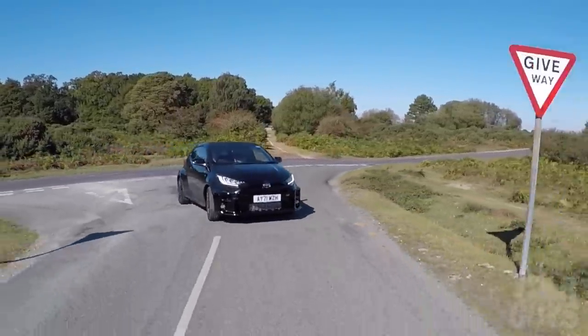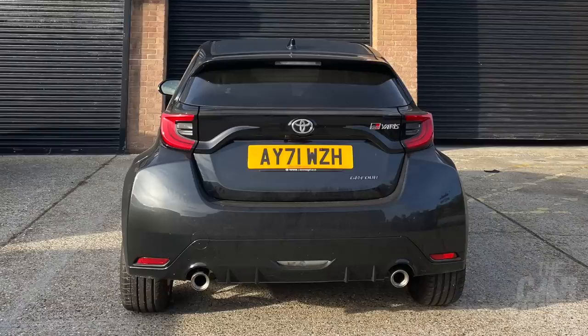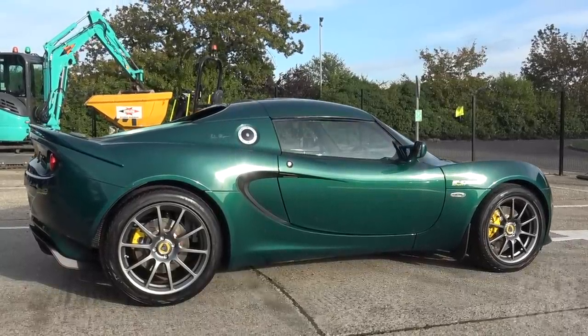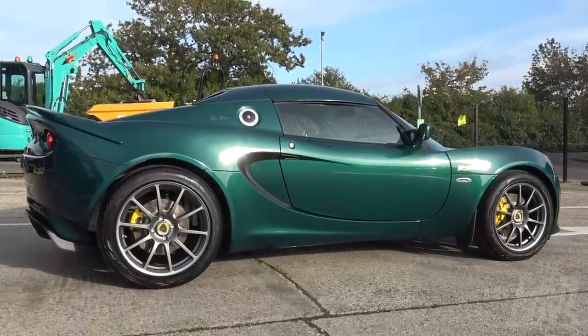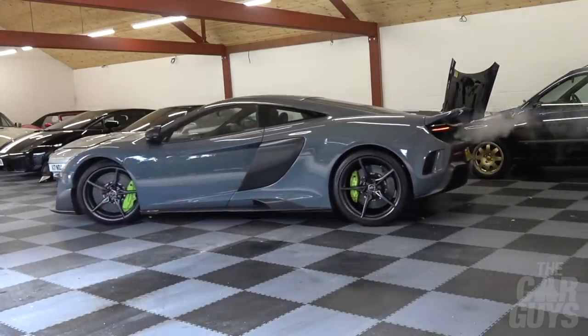Welcome to The Car Guys and this week another Supercar Daily. I've got some chores to do. Today I'm going to be taking this GR Yaris over to First Choice Detailing to get some PPF applied to it and get it protected. I'm also picking up the Lotus Elise Final Edition which has had one of the signatures removed, and I'm going to get the 675LT out of hibernation and take it for a service and MOT. So if that sounds like your kind of thing, let's get on with it.